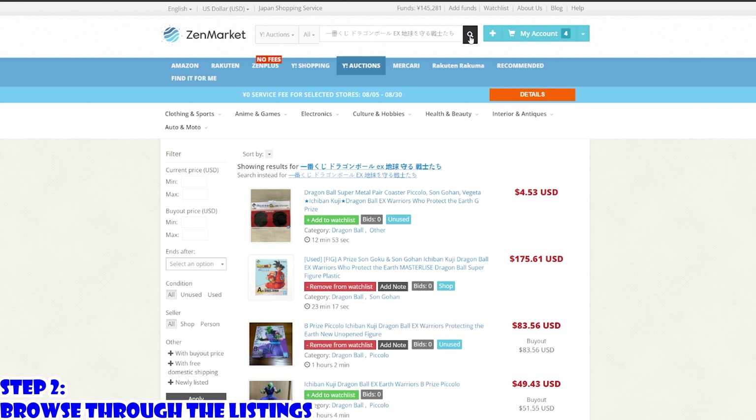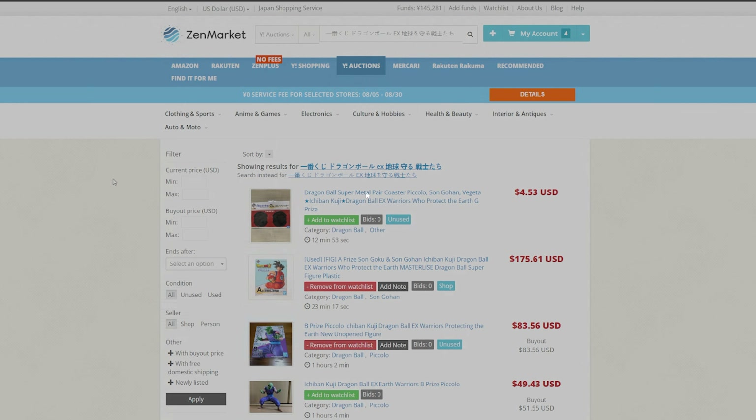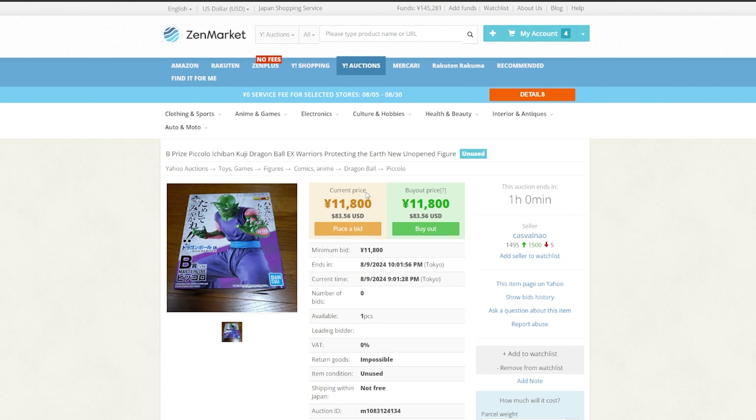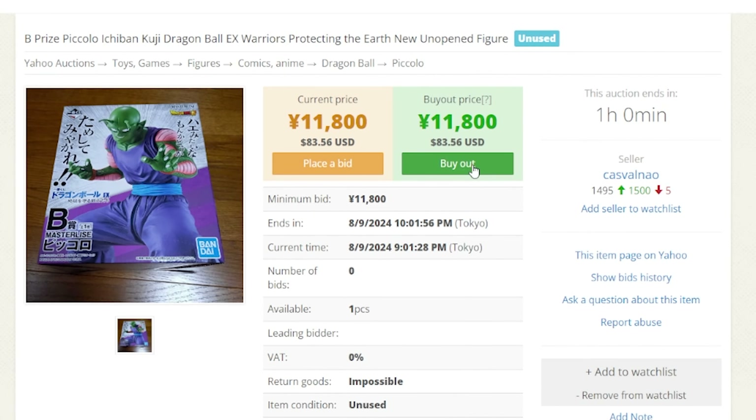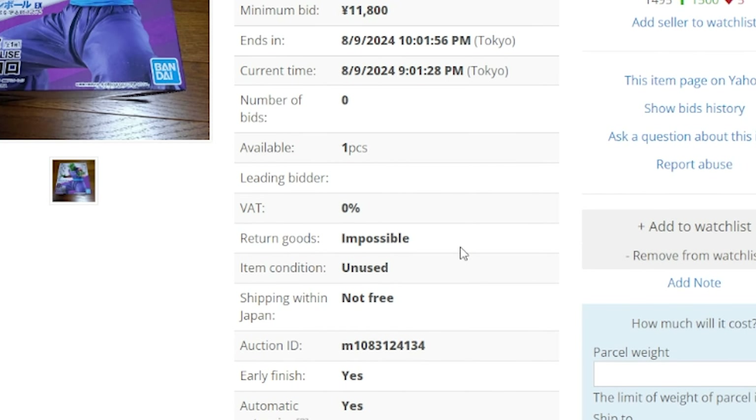Step 2: Look at the listings and pick the figure you're looking for. This is pretty straightforward, but there are a few areas to pay attention to. Make sure you're paying attention to either bid or buyout options. Also, make sure you're looking at the seller ratings. You can click on the seller ratings to get more detail on the positive and negative experiences from different people. Pay attention to whether or not the item has domestic shipping included. If the item says no domestic shipping is included, you will see more fees get taken out of your ZenMarket account for them to ship it to the ZenMarket warehouse.